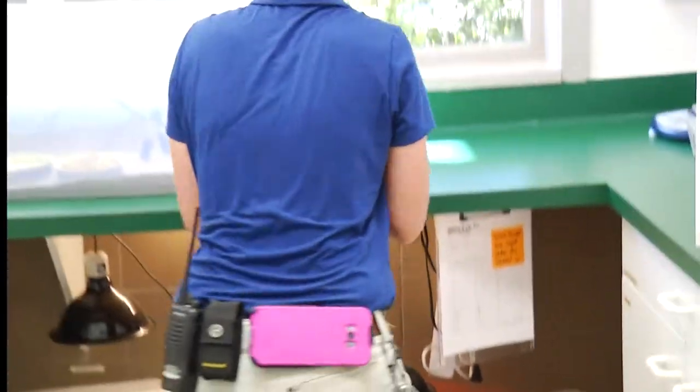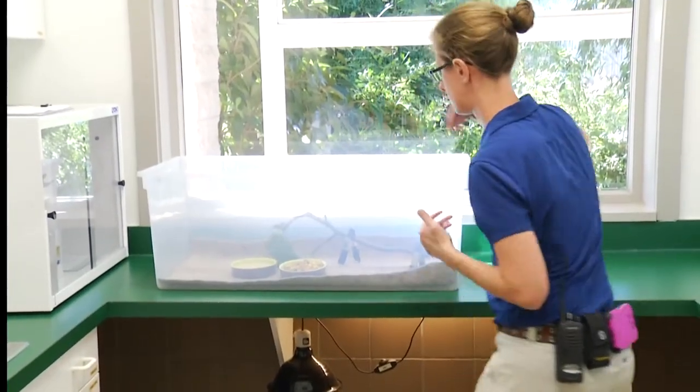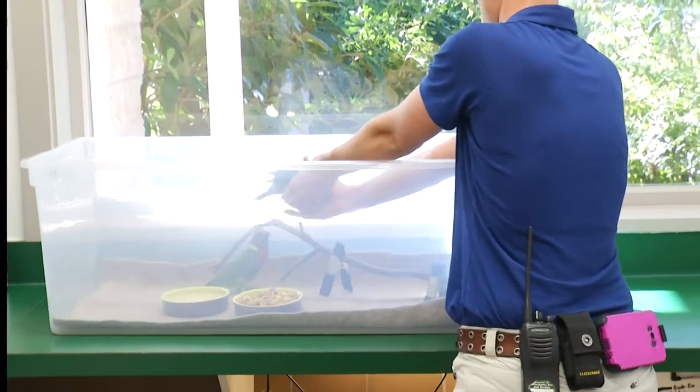These lorikeets hatched around September 4th, so they're 56 days old now and they are already adult size — they look like adults. The only difference you're going to notice are their eyes and their beak. Their beak is still almost a black color; they're starting to get their orange in on the top, and their eyes are very dark in color too, not like the orange that the adults have.